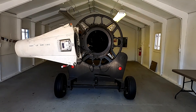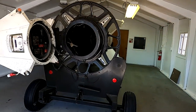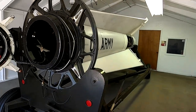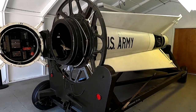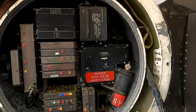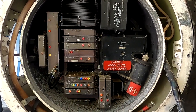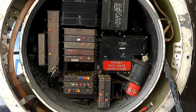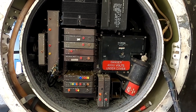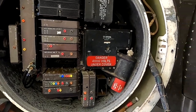They have an actual decommissioned Nike missile here, as you can see. And this is the once high-tech, now primitive operating system — anybody's cell phone is probably a thousand times more powerful than this stuff.